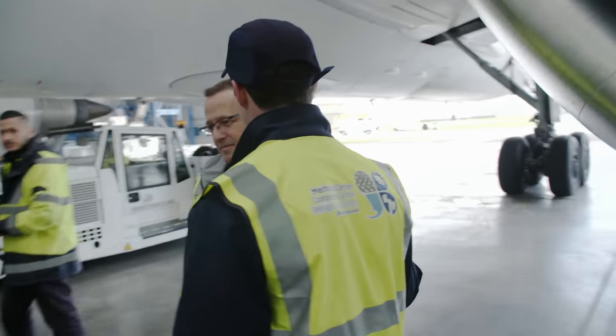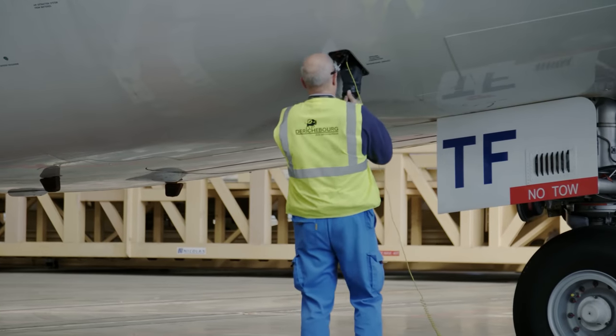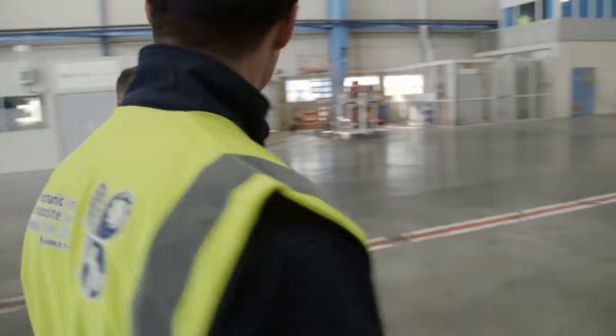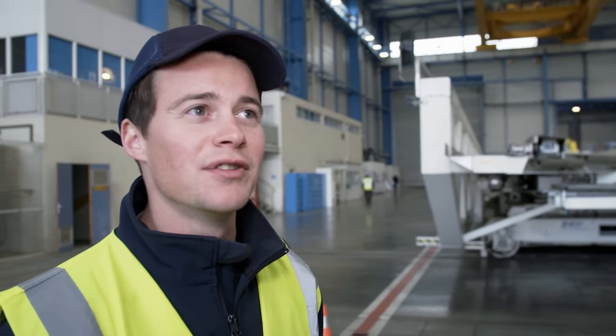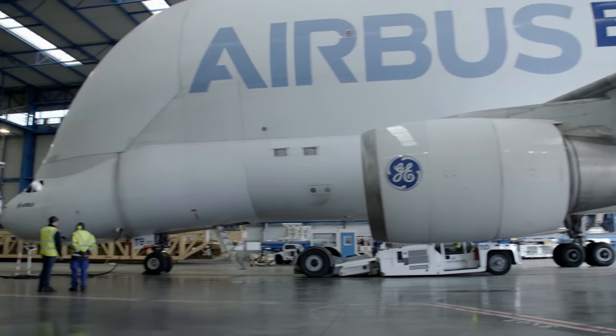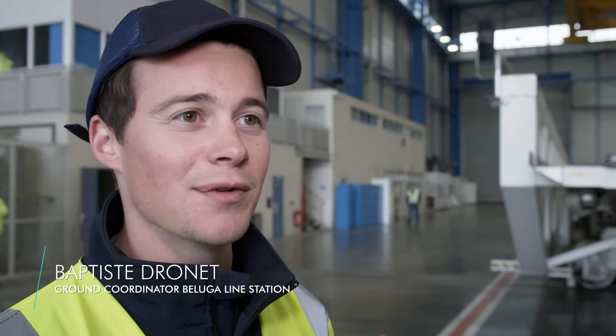Unloading the unique Beluga supertransporters is Baptiste's dream job. He is very proud of the Beluga fleet — they're key to the entire assembly operation running smoothly. He has loved planes since childhood; his father and grandfather worked at Airbus, and his family has always been fascinated with aviation.